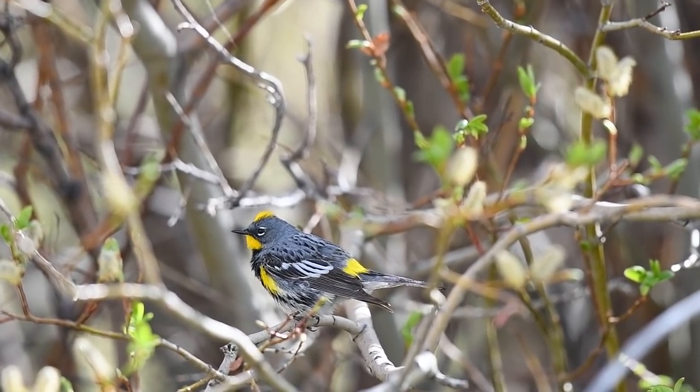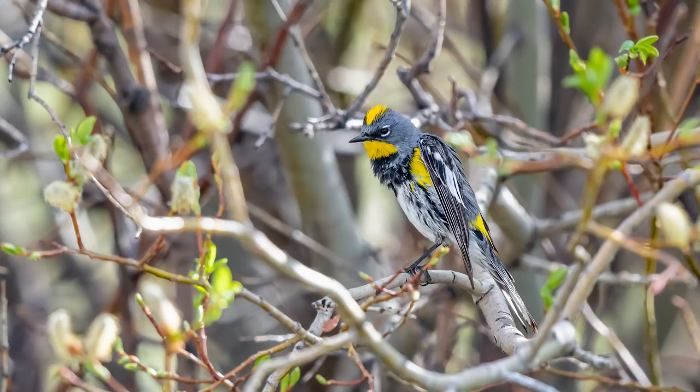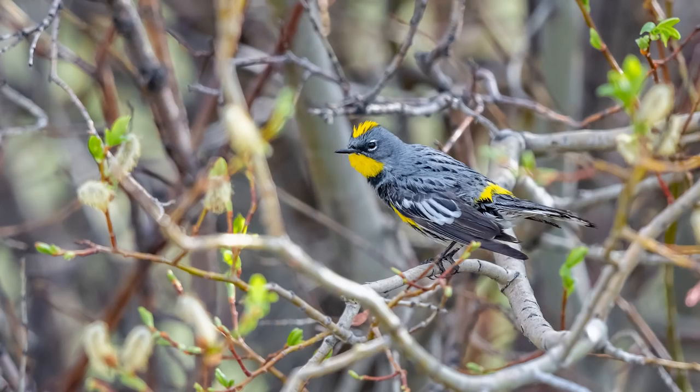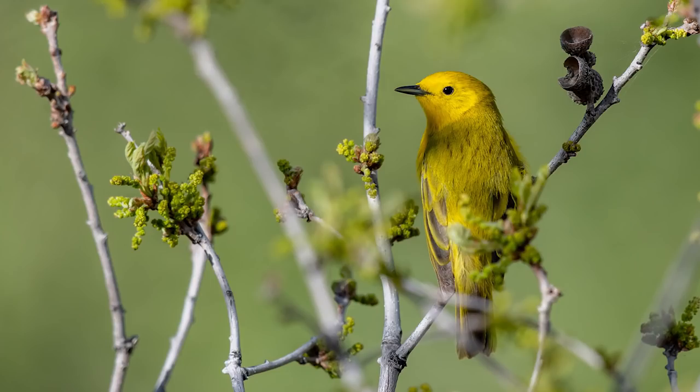This little bird was deep in cover so I had to shoot with a wide aperture of f/5. I was using auto ISO, and in order to keep the ISO reasonable I chose a shutter speed of 1/1000th of a second. The compromise here would be losing any really fast movement, but luckily this little bird wasn't moving too fast. Those tall trees provided a lot of shelter.